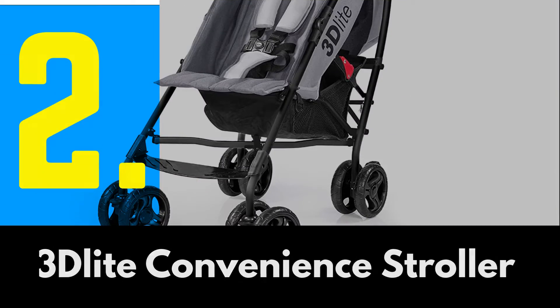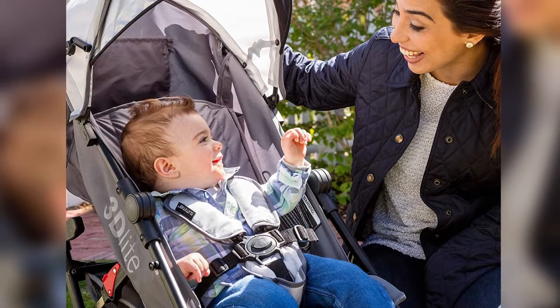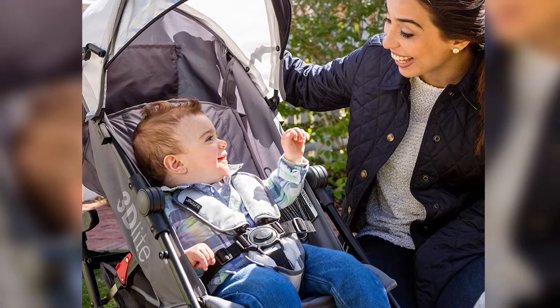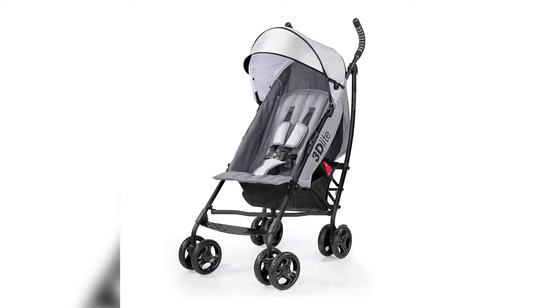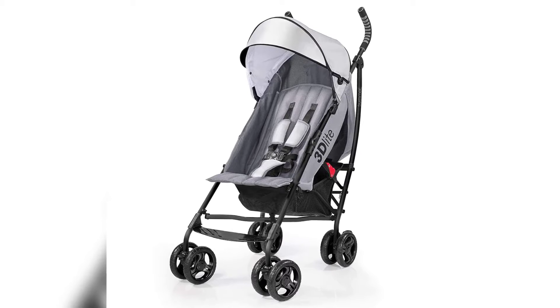Number 2: 3Delight Convenience Stroller. Lightweight — the Summer 3Delight Convenience Stroller has a durable aluminum frame that weighs just 13 pounds and has a large seat area, plus anti-shock front wheels and lockable rear wheels.